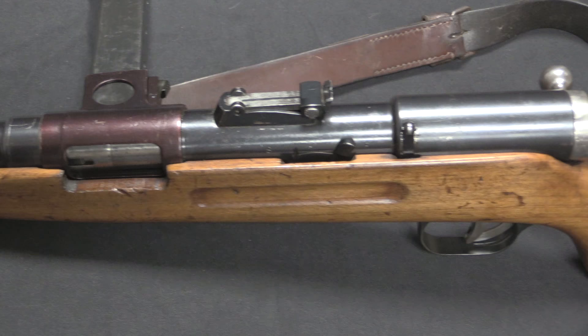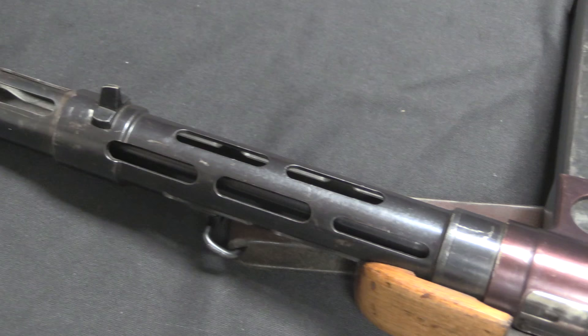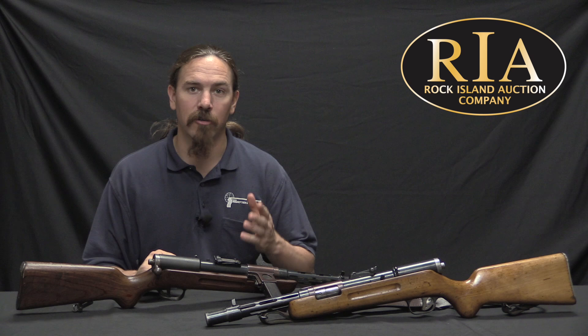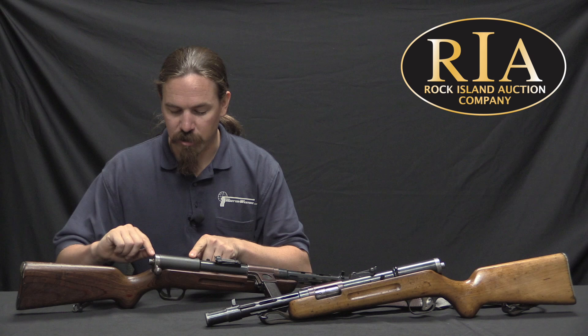Once World War Two started, someone in the German government decided they needed to manufacture MP35s — primarily for the SS and also for some police units. They specifically requested that a company called Junkers and Ruh be given a licence to manufacture these guns. From 1940 until 1945, this company manufactured the MP35/I. What we have here today are actually a pre-war gun and a 1943 wartime production gun. The 1943 one is marked RFV, which I believe stands for the Reich's Finance Ministry.